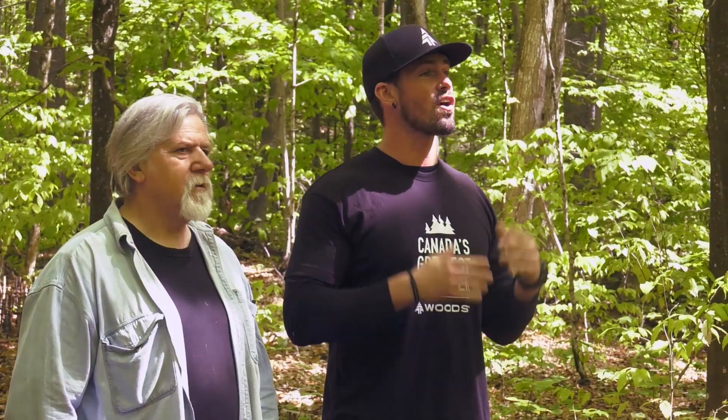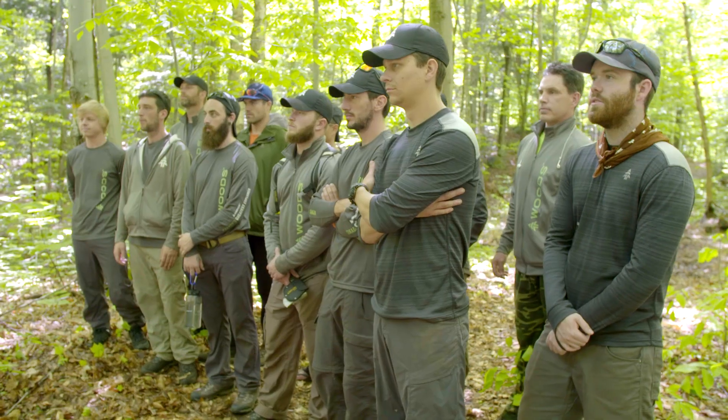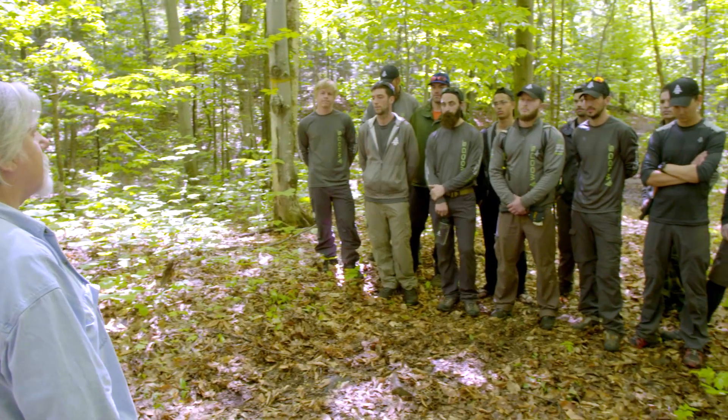Alright fellas, that's the end of challenge two. It was really cool to see you guys pour your heart and soul into your pieces. But now it's time to find out where you all rank. Reinhardt's going to give you the rundown. First and foremost, an unbelievable performance. On every level, nobody dropped the ball.